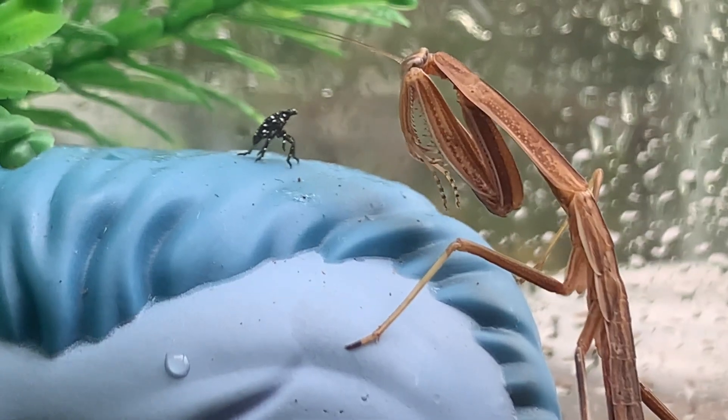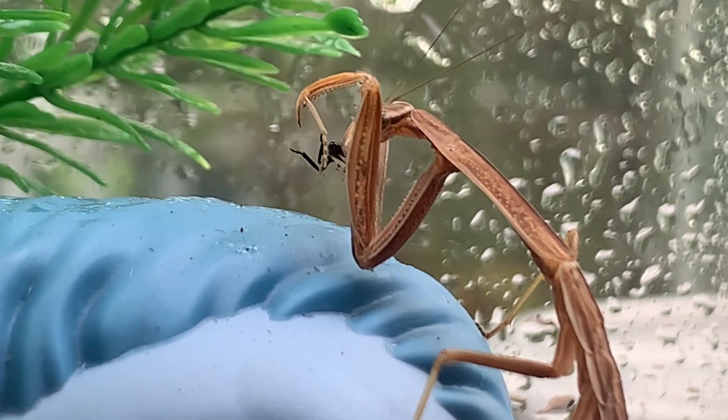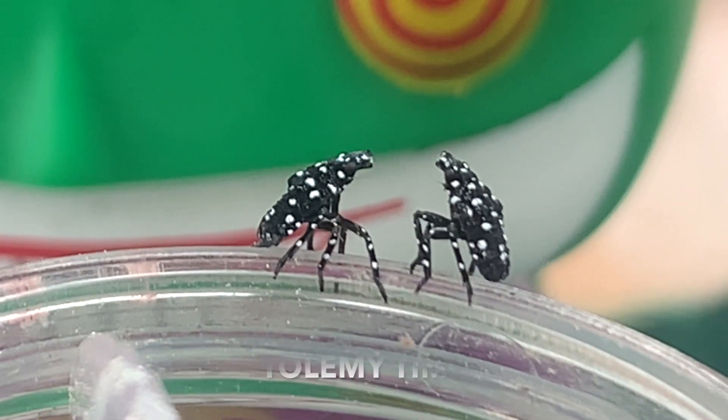Me and my son have been raising praying mantises, and recently we've been feeding them spotted lanternflies. If you don't know what that is, it's an invasive species from Southeast Asia.